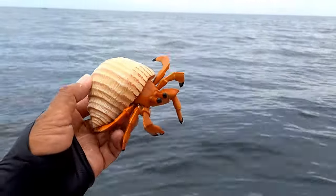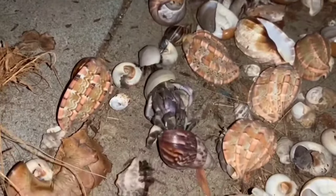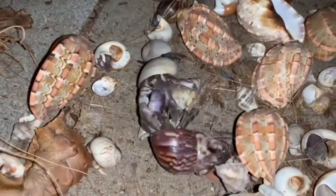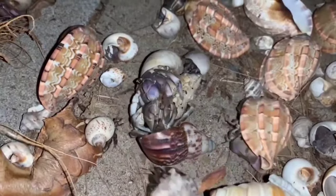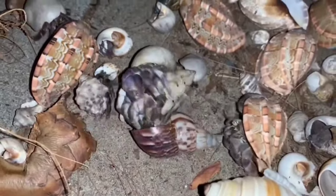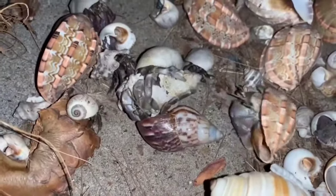This is a hermit crab. Hermit crabs are typically active at night because it's when their environment is quieter and there are fewer predators roaming around. Additionally, the air temperature tends to be cooler at night, making it more comfortable for them to be active compared to the hotter daytime. This is a natural adaptation to maximize opportunities for foraging and activities without too much disturbance.